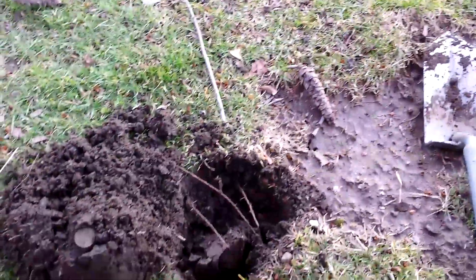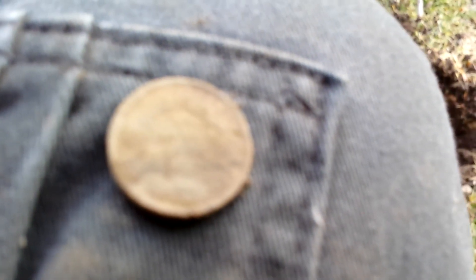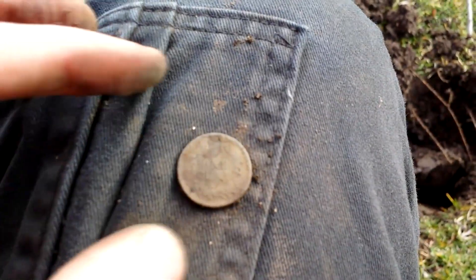Back at the same spot, right next to that 1909 penny, looks like we got another Wheatie — but it's not a Wheatie, it's an Indian head. I'm not going to be able to get a date off this thing, but this is an Indian head penny right here.